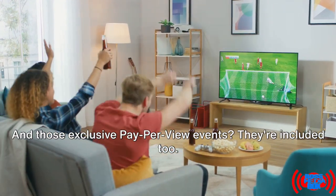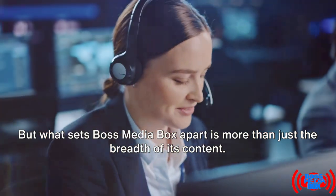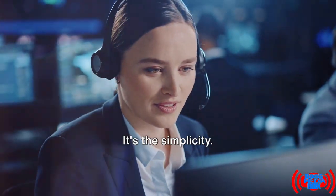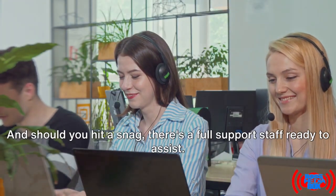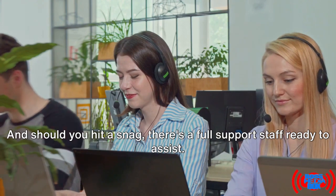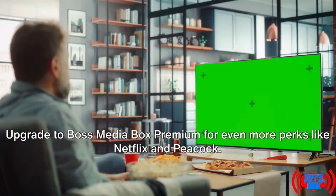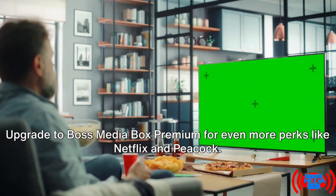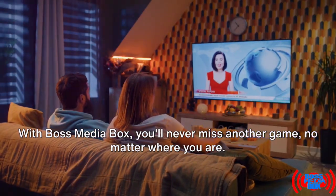And those exclusive pay-per-view events — they're included too. What sets Boss Media Box apart is more than just the breadth of its content; it's the simplicity. With just one download and a code, you're in. And should you hit a snag, there's a full support staff ready to assist. Upgrade to Boss Media Box Premium for even more perks like Netflix and Peacock.